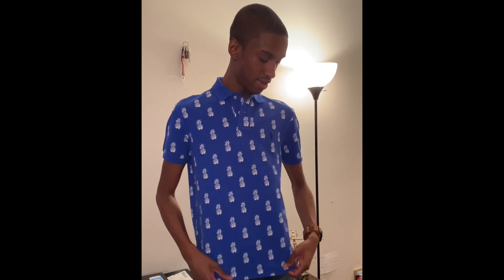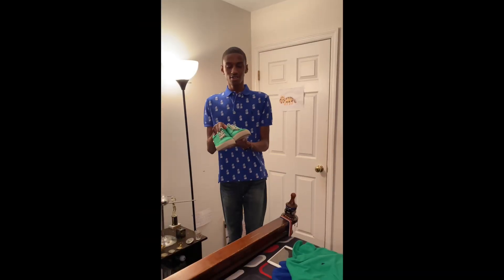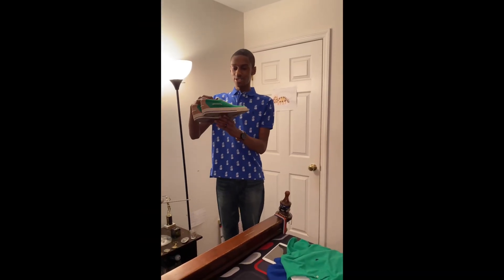I almost forgot — this shirt right here I just bought as well. It's a custom slim fit, I only paid $20 for it. It has pineapples on it and it's royal blue. It fits me perfectly because it's custom slim fit — you guys know I'm really skinny.